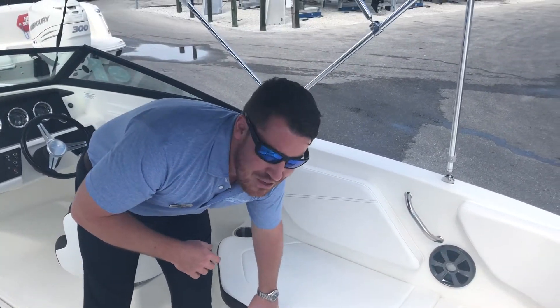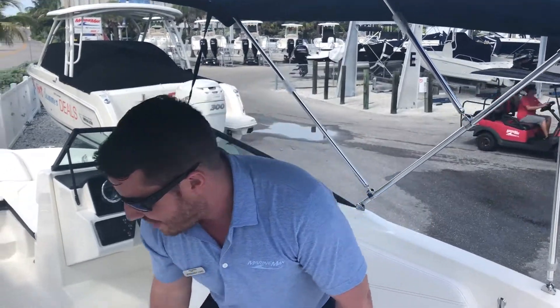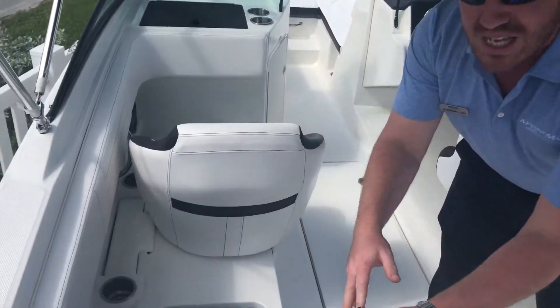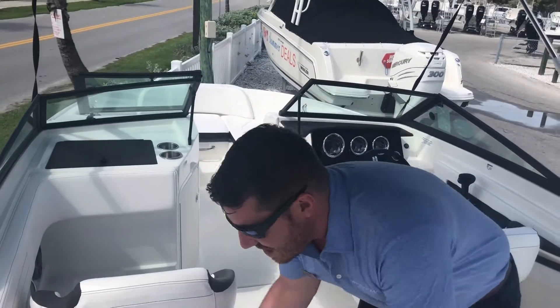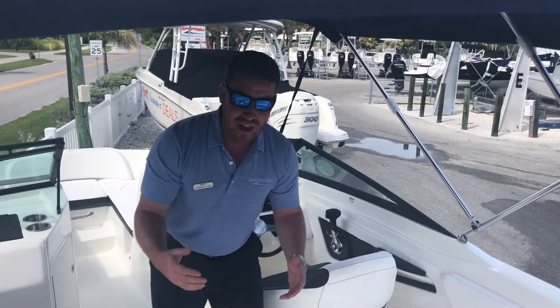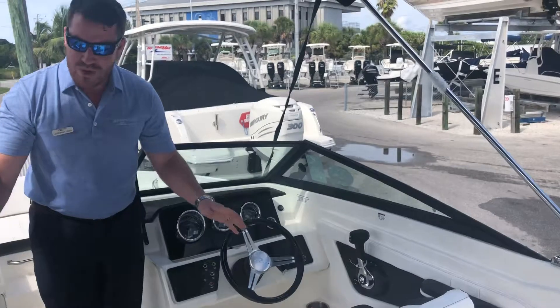Sea Ray does something incredible with storage — just about every single seat on this boat has storage underneath it. There is room for everything you could possibly bring aboard.